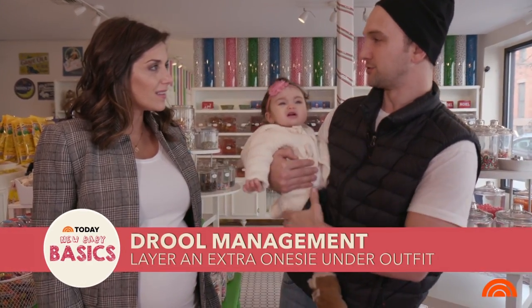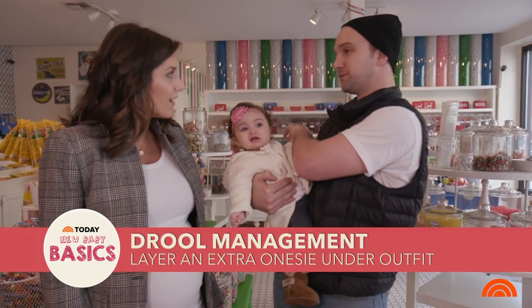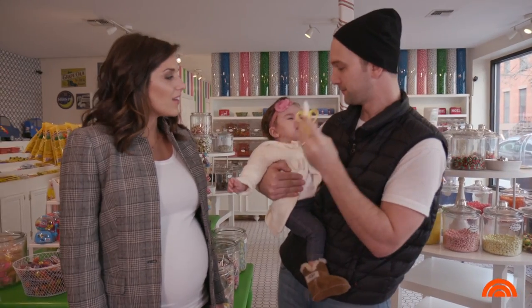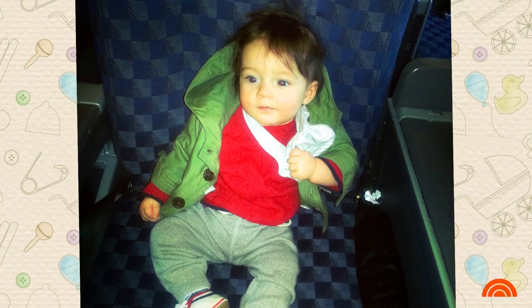There needs to be a lot of drool management when your child is teething. We always put an extra onesie underneath her outfit, so that way if she drools through one shirt, at least it doesn't affect her at night. I could not believe how many mouth rashes he had. I had to sit on my hands every day because all I wanted to do was put makeup or cover-up on his face, but I didn't do it.